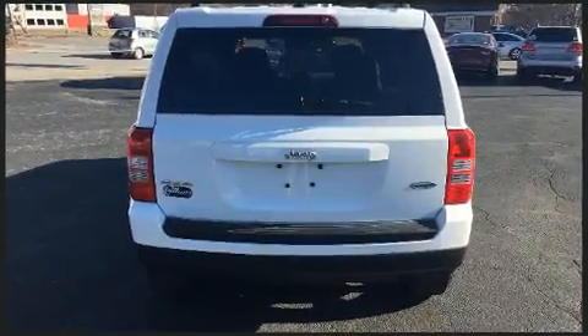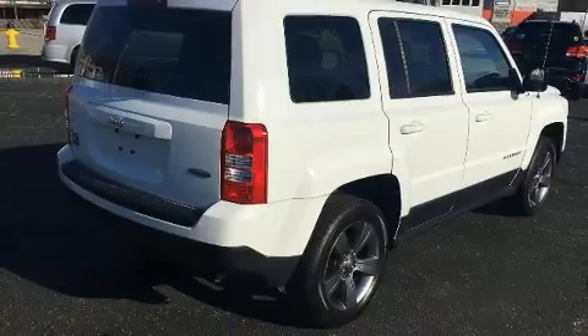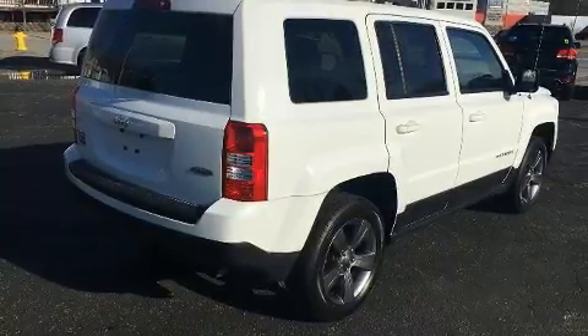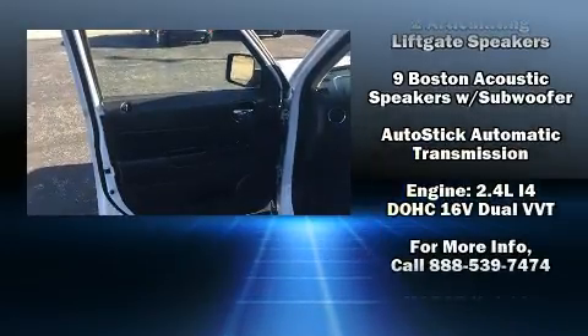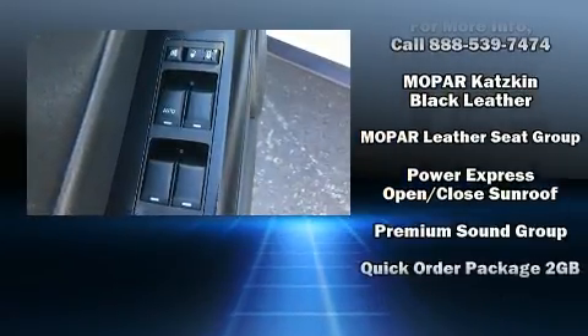A wealth of standard features means that you no longer have to sacrifice — like leather upholstery, a tachometer, an automatic dimming rearview mirror, an outside temperature display, front fog lights, and a power moonroof that opens up the cabin to the natural environment.